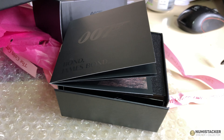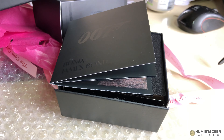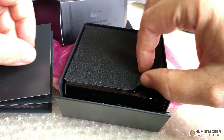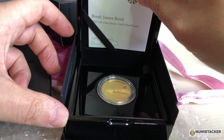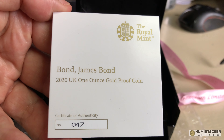The two ounce coin last sold for £13,000 at the Coin Cabinet auction. So there is a lot of interest in this coin amongst collectors of coins and also those really interested in memorabilia for the Bond franchise. Let's take a quick look at the gold proof coin.